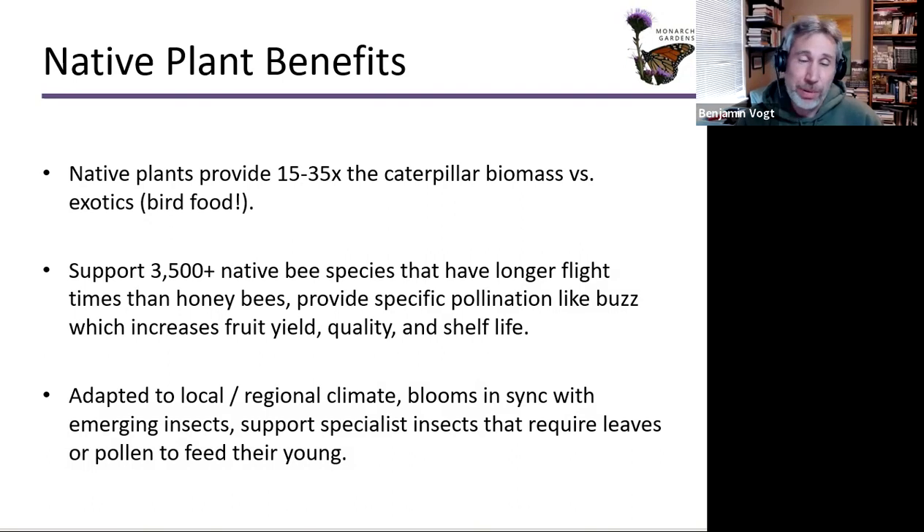Native plants provide 15 to 35 times the caterpillar biomass versus exotic plants. They support 3,500 native bee species with longer flight times than exotic honeybees, and provide specific pollination like buzz pollination which increases fruit yield, quality, and shelf life. If you like almonds, blueberries, and strawberries, you want native bees in your landscape, which means a diversity of flowers blooming throughout the growing season. Native plants are adapted to local climate, their blooms are in sync with emerging insects, and they support specialist insects requiring specific leaves or pollen.